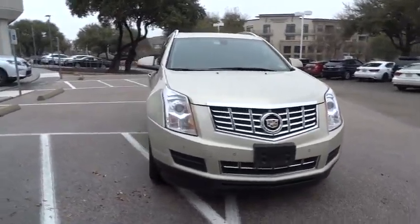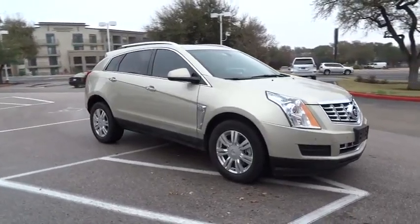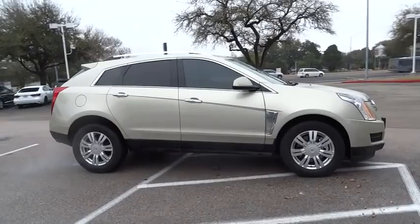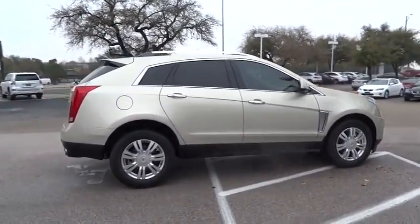The 2013 SRX. The Cadillac SRX is beautiful from every angle. For driving enthusiasts, there's track-tuned handling, advanced engine power, and the added confidence of available all-wheel drive.